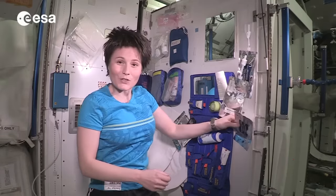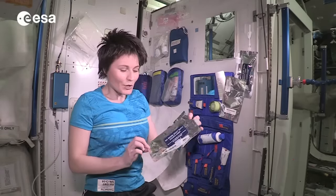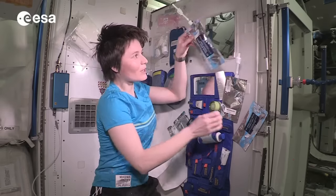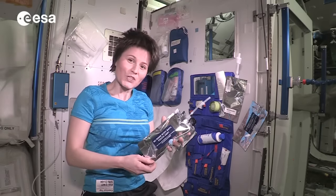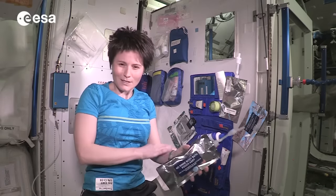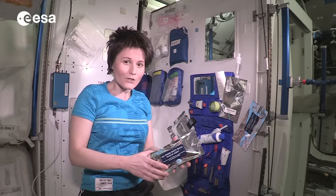As far as soap is concerned, it comes up in pouches like this one. You need to add water and then you get a nice liquid soap pouch, which needs to last for about two weeks. It's a no-rinse type of soap — it doesn't make a lot of foam and it doesn't really need to be rinsed.